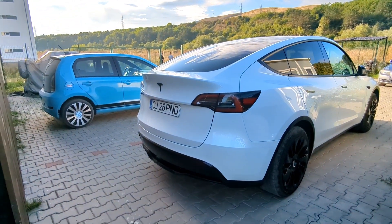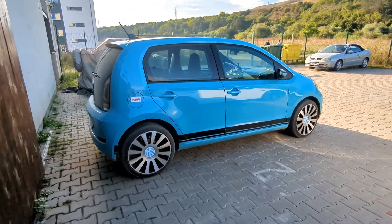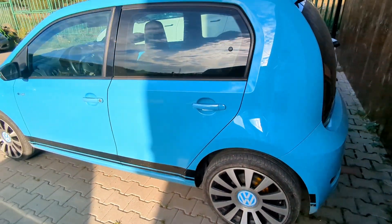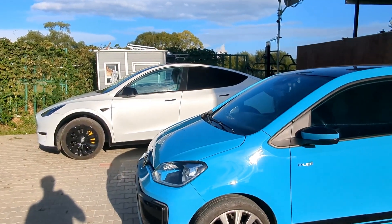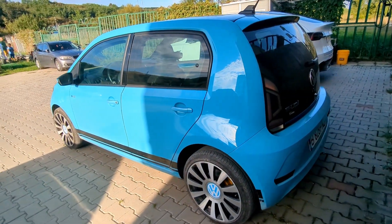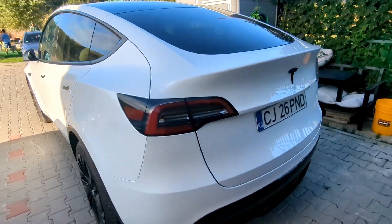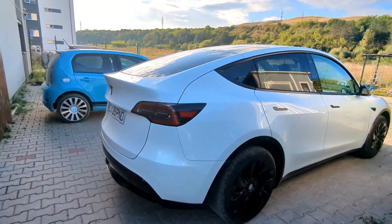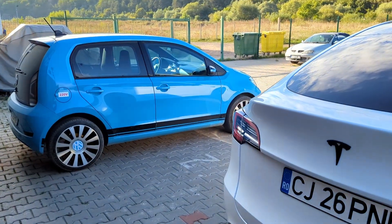Today we're doing a run to see which is more efficient: a Model Y or a Volkswagen E-Up, the smallest electric vehicle currently built by Volkswagen. It shares the platform with Skoda and Seat. It has 80 horsepower. We're going to go for about a 50-kilometer trip that is basically half highway, half city. It goes up and down, so on the way back we'll have very low consumption due to recuperation. We'll see which one's more efficient — a big family SUV or one of the smallest electric vehicles you can get in Europe.